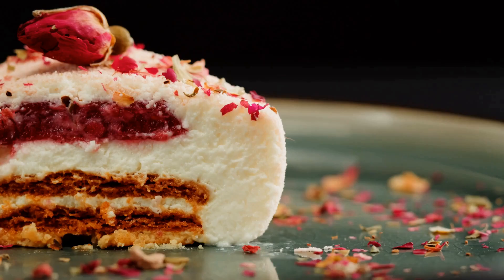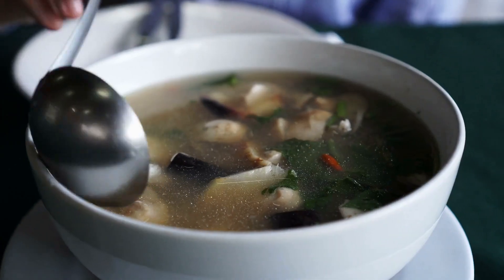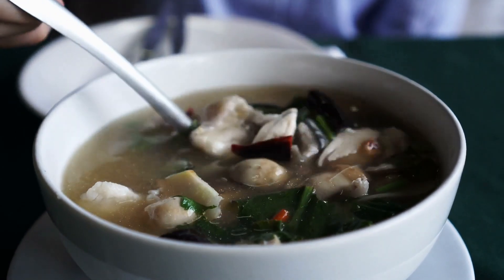Number nine: flavor balancing. Understanding how to balance flavors — including sweet, sour, salty, and umami — is crucial for creating harmonious and well-rounded dishes.